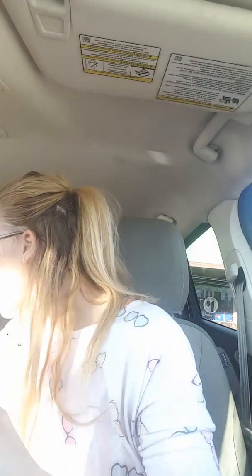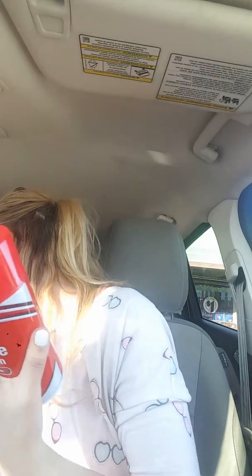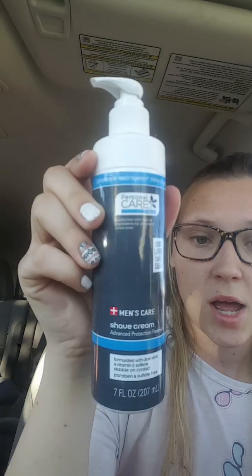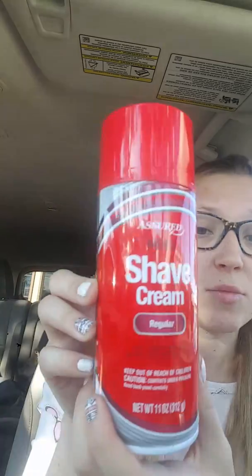Got some shaving cream for my husband. I'm going to give this one a try — it's compared to Neutrogena shave cream. Also this one from Piercel — going to give it a try since it's natural with coconut and oat flour. And then Assured Men's shaving cream regular.